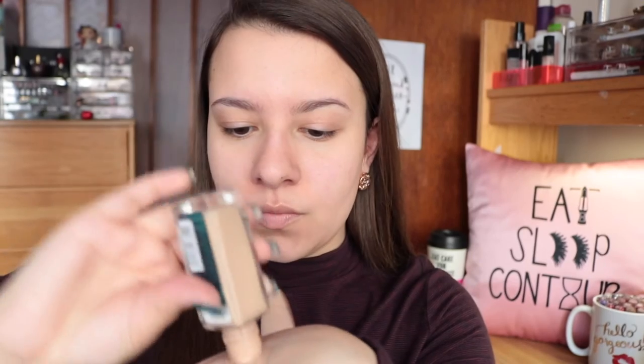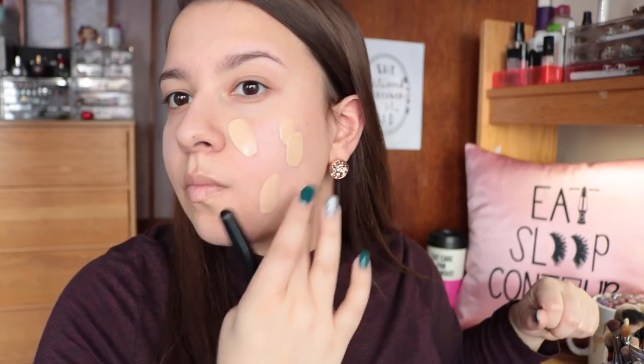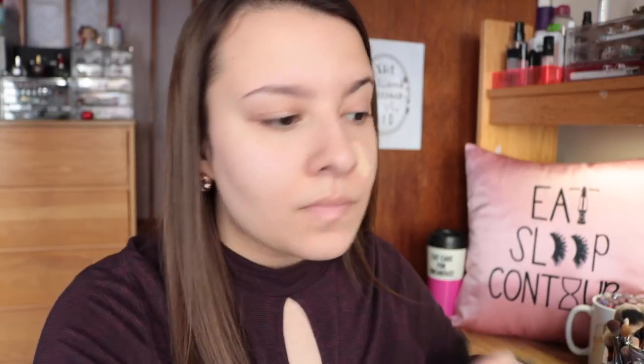I'm going in with my Maybelline Fit Me Matte and Poreless in the shade 120, and I'm totally running out of this. I've gone through like six bottles of this — I've never gone through so much of a product, so definitely a favorite. I definitely recommend it to anyone of any skin type. It is definitely one of the best drugstore foundations out there.